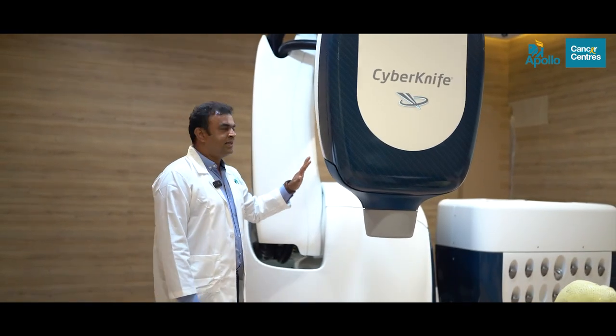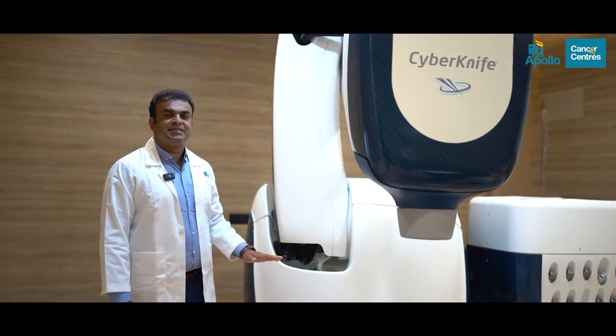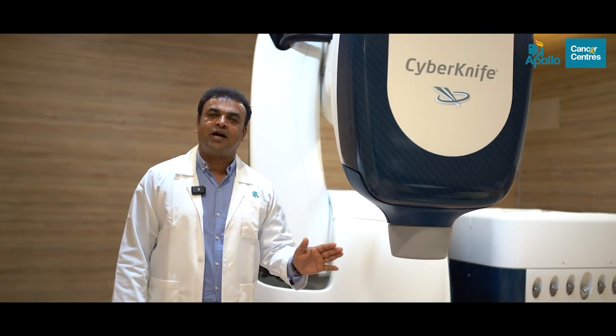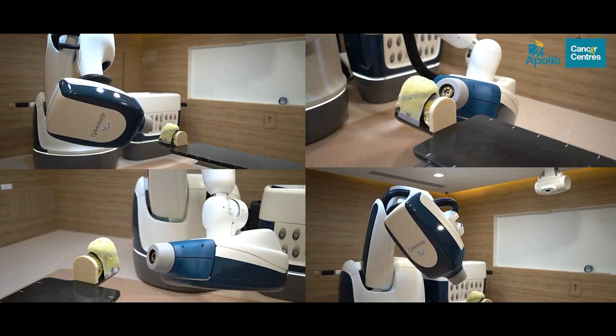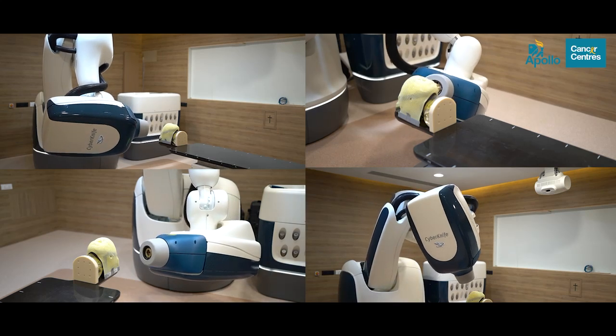What sets the CyberKnife apart is its robotic arm — its unparalleled flexibility to target tumors from any angle. This adaptability ensures that even inaccessible tumors can be treated effectively.